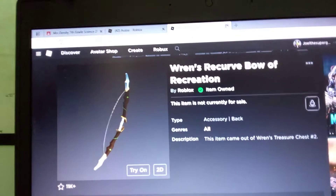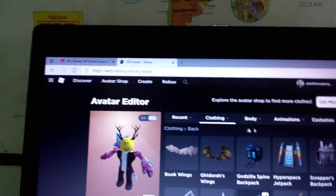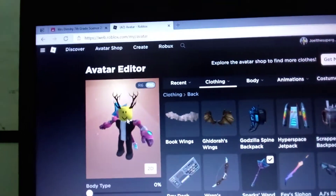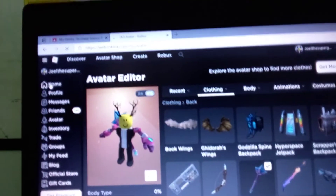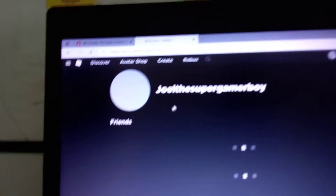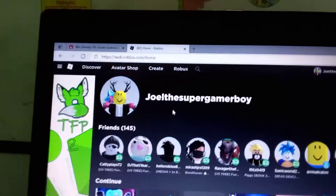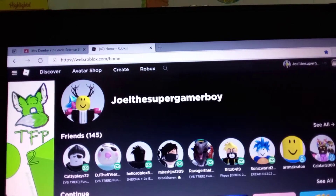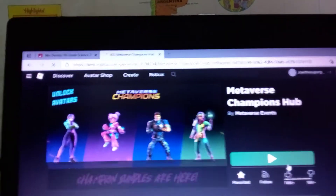I'm just wearing one of them on my back. The reason why I made my avatar look a little bald with antlers is because I wanted to make my avatar look a little funny. It's supposed to be a little funny — if it looks very funny to you, okay. I'm going to join the Metaverse Hub, I'll be right back.